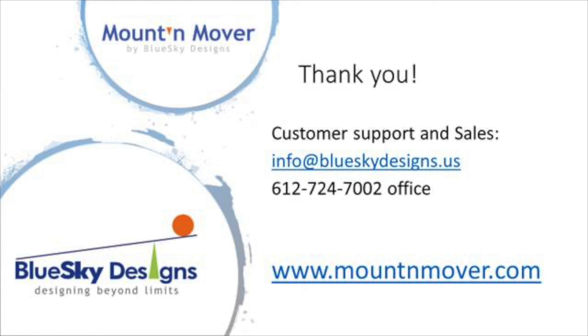Thank you. And that's your Tech Tip for this week. My name is Brian Norton with the INDATA Project at Easterseals Crossroads in Indiana.